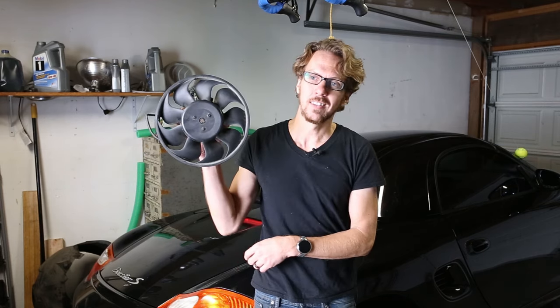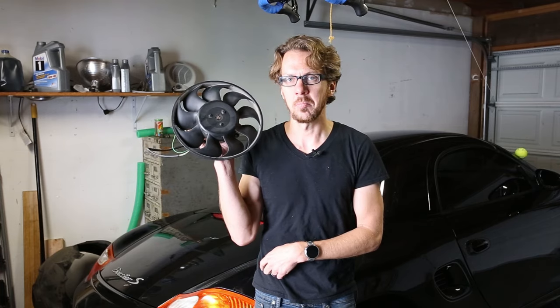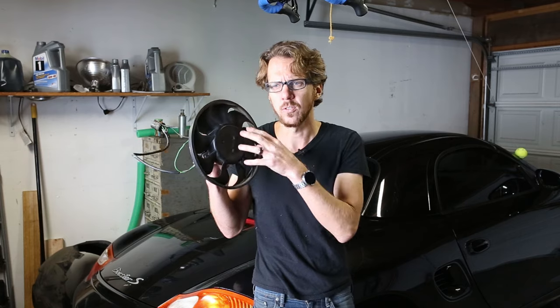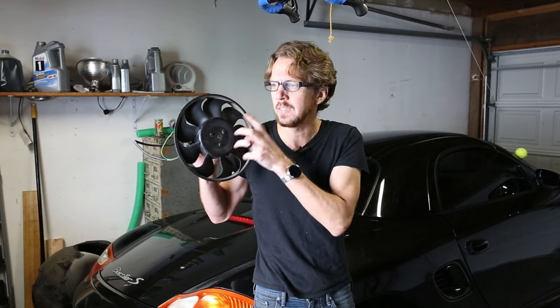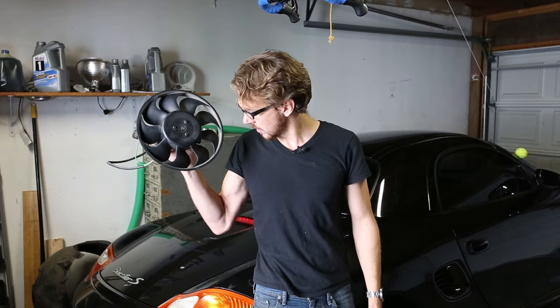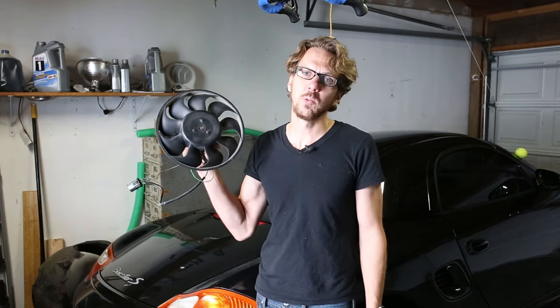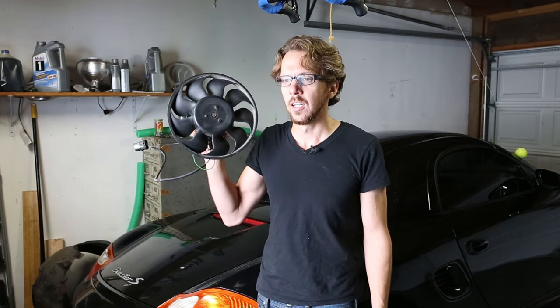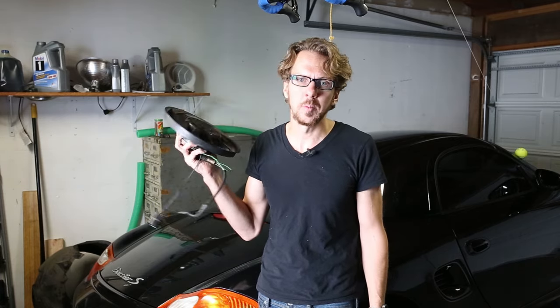Hello everybody, welcome. Do you guys think you're a real Porsche fan? Well you're not — this is. Today we're going to replace this fan on my Boxster. I believe this process of diagnosing and replacing these front radiator fans will be pretty similar for all modern water-cooled Porsches. We'll start by talking about how to troubleshoot problems with these fans, then get into exactly how to get in there and get it out. Pretty simple process — should only take an hour and a half, maybe two hours tops.